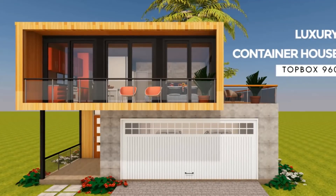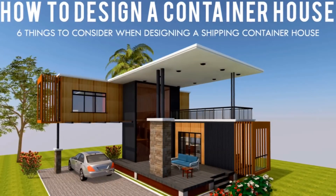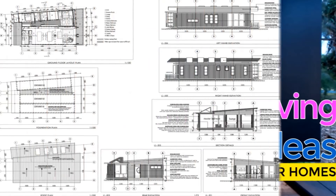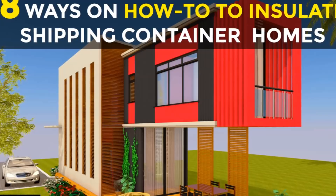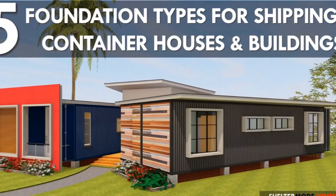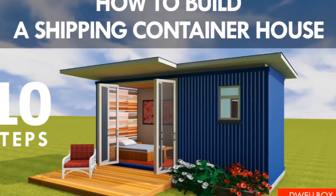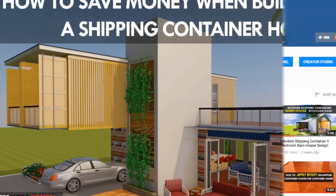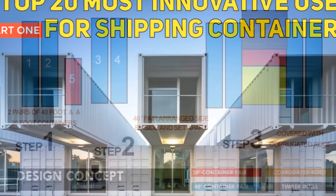If you like our content and want to learn more about shipping container living, please subscribe and hit the thumbs up button below. If you have a container project or a container rental you would like us to feature on our channel, kindly get in touch by posting in the comments section below, or you can contact us on our website sheltermode.com. Without further ado, let's get started.